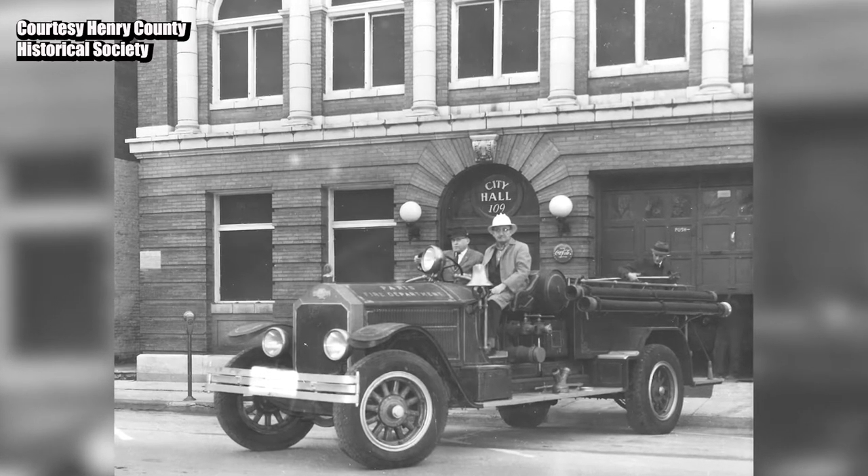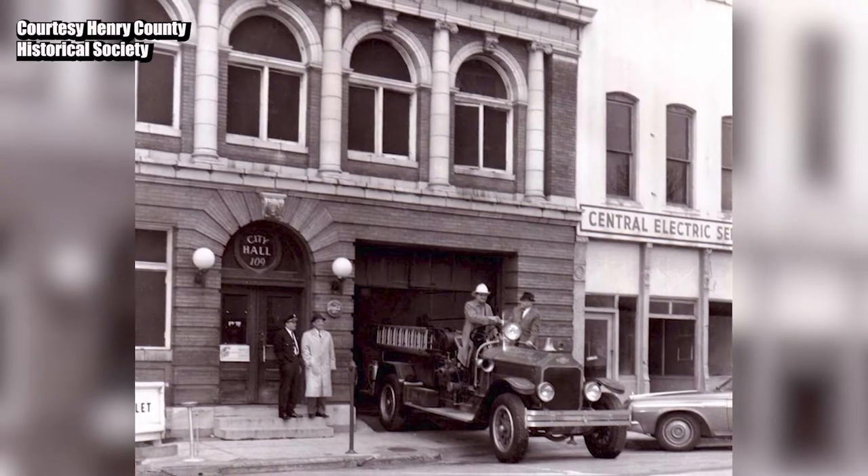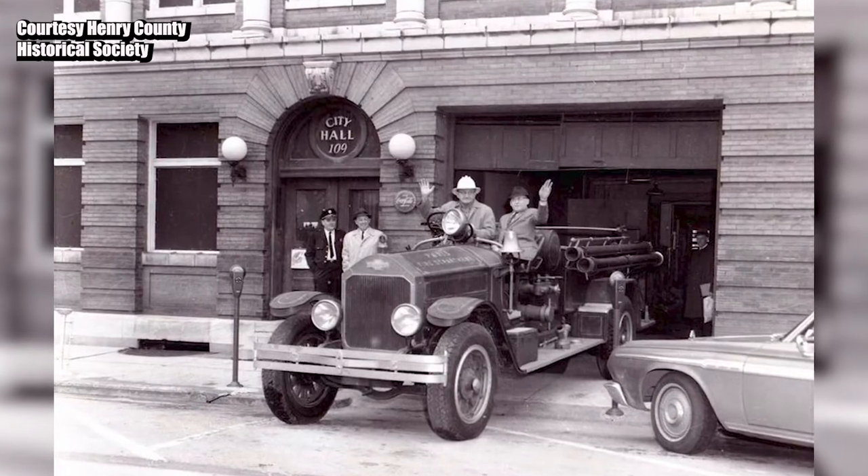The American La France engine was purchased by the city in 1928 for $12,500. There it served its community until 1964. At high school football games many years ago, when our team scored, the bell from this fire engine rang.